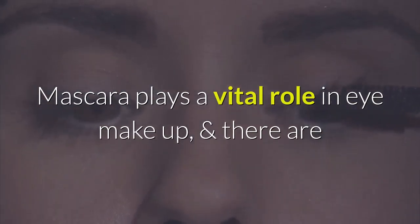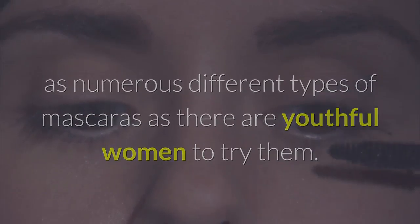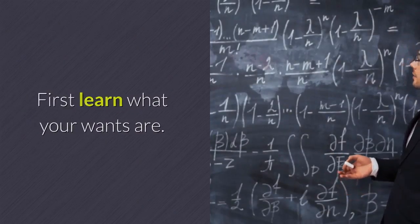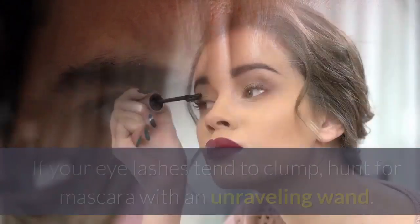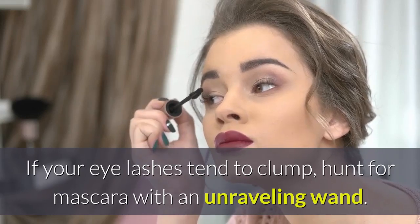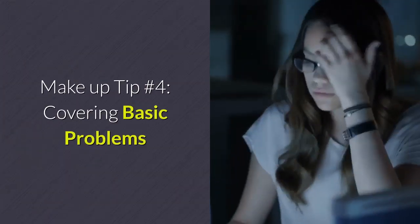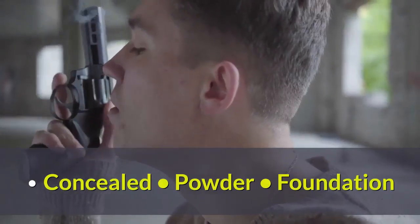Mascara plays a vital role in eye makeup, and there are as many different types of mascaras as there are young women to try them. First, learn what your needs are. If you have short lashes, look for a lengthening formula. If your eyelashes tend to clump, hunt for mascara with a separating wand.